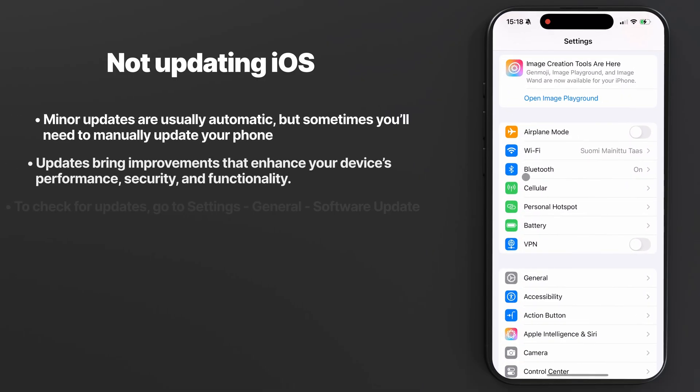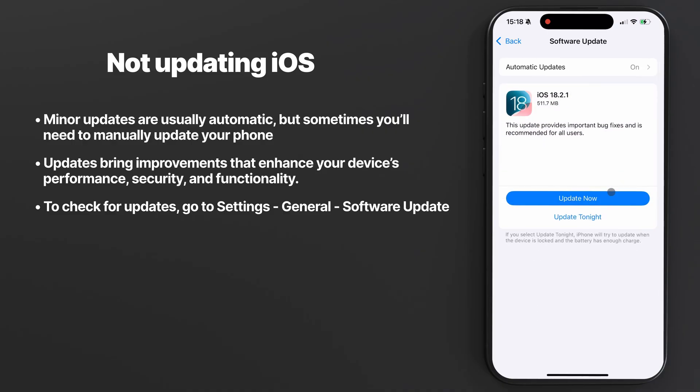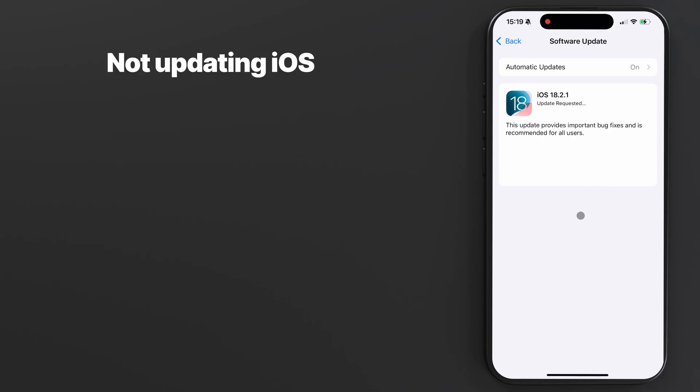Mistake number five — something my wife still hasn't learned — is keeping your iOS updated. Your iPhone is pretty good at installing smaller minor updates automatically in the background, but sometimes bigger updates need to be installed manually. Keeping your phone up to date keeps your device more secure, gives you access to the newest features, ensures you have the latest bug fixes, and maximizes compatibility between apps and devices. The only time to be cautious is immediately after a major iOS update — for example, switching from iOS 17 to iOS 18 — as these larger updates can sometimes have unexpected issues early on, so some people prefer to wait a few weeks.